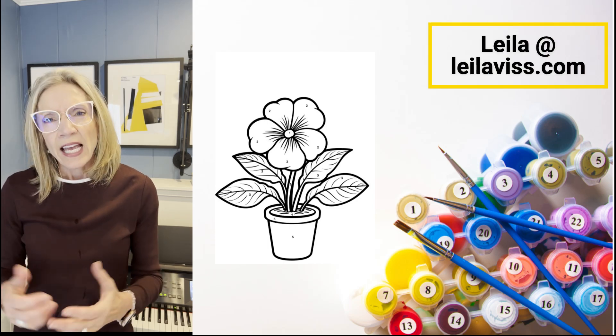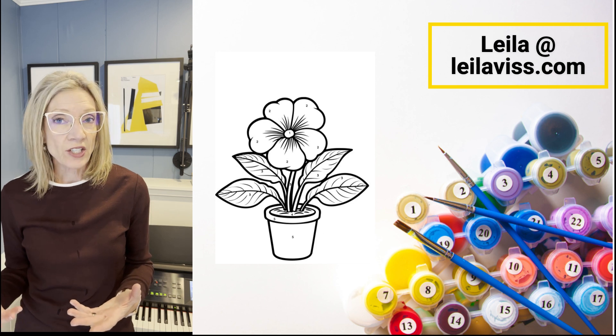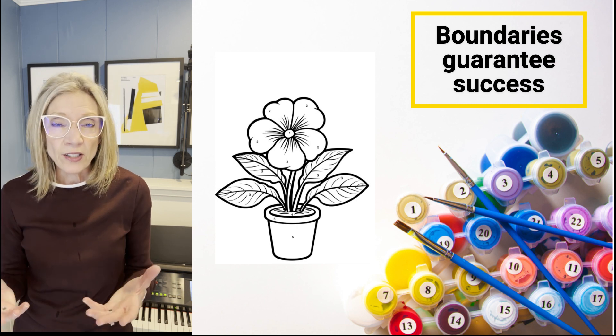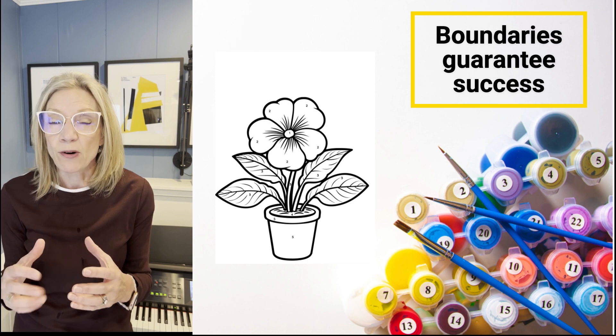Hey, Leela Viss here. Have you ever painted by number? You're given a design and each section is assigned a number, and that number matches a color to be used. You're guaranteed success because someone has carefully crafted this design with boundaries.